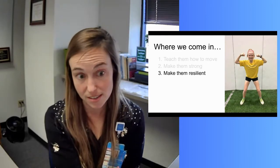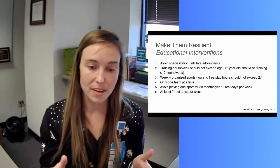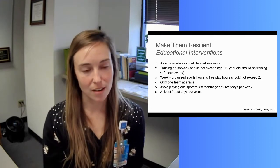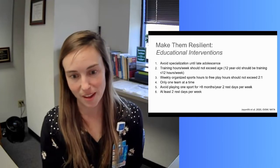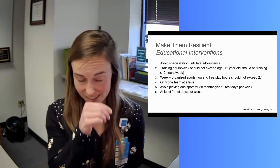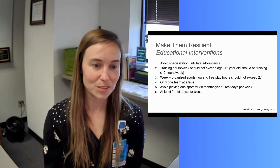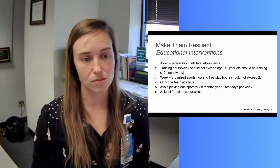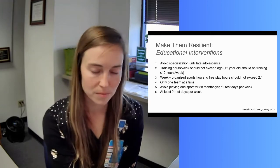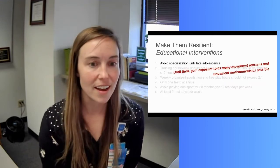Finally, let's make them resilient — and this is where our educational interventions come in. As physical therapists, we have a great menu of education topics, essentially pro tips for young female athletes, that are compiled into what we would teach these young females to avoid injury. This list is really designed more for our sport specializers who are really invested in their sport and may have specialized in one single sport.